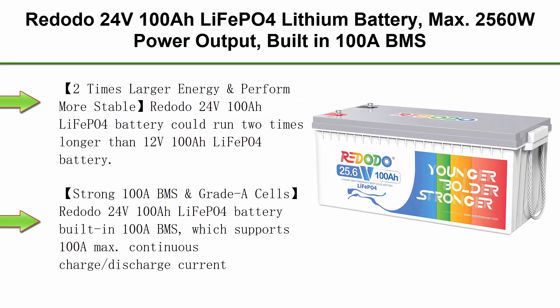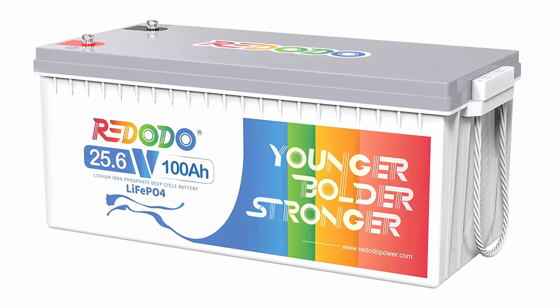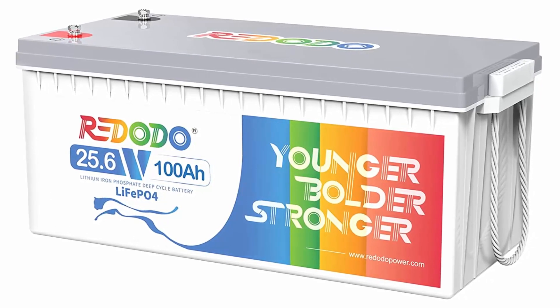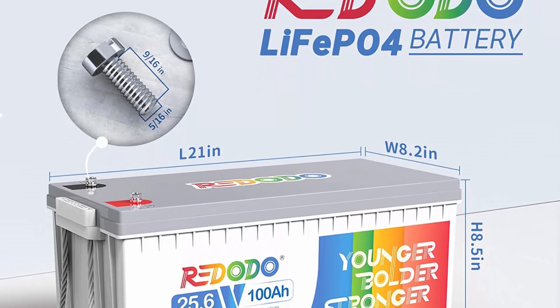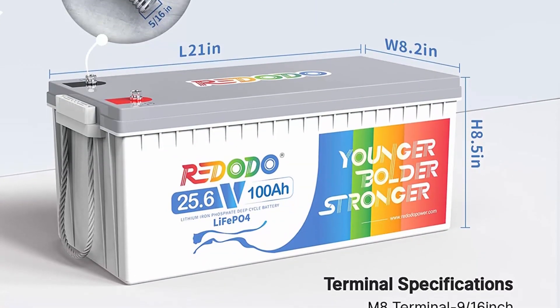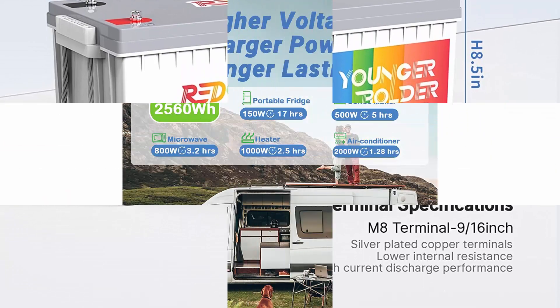Top 4: Redodo 24V100Ah LiFePO4 lithium battery, max 2560W power output, built-in 100A BMS, 4000–15000 deep cycles in a 10-year lifetime. Perfect for RV, marine, trolling motor, and solar off-grid systems. Redodo 24V100Ah LiFePO4 battery can run 2 times longer than a 12V100Ah LiFePO4 battery. One 24V100Ah equals two 12V100Ah, saving time and cost for extra wires and eliminating the need to balance voltage. The higher 24V voltage makes it more stable and better protects battery performance.